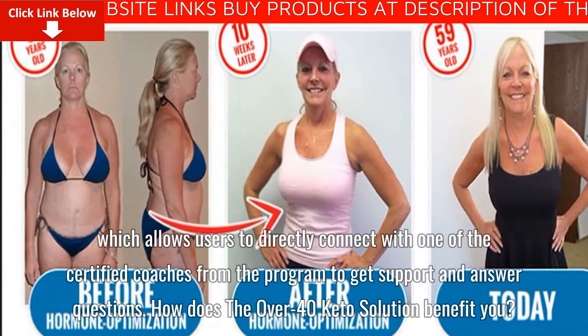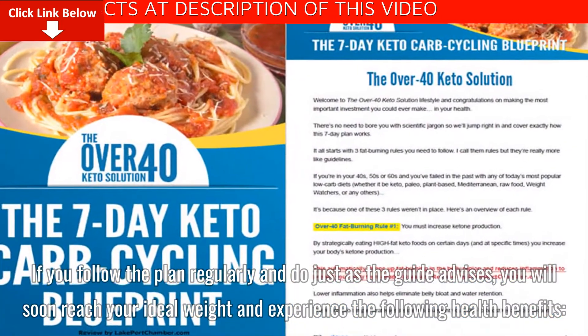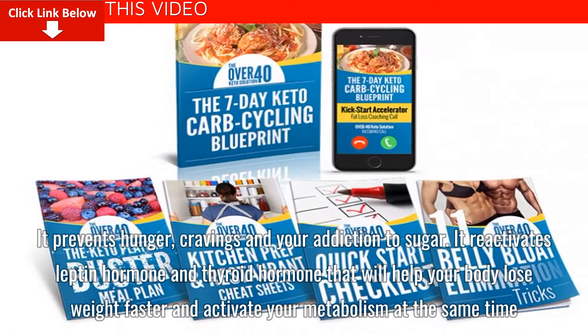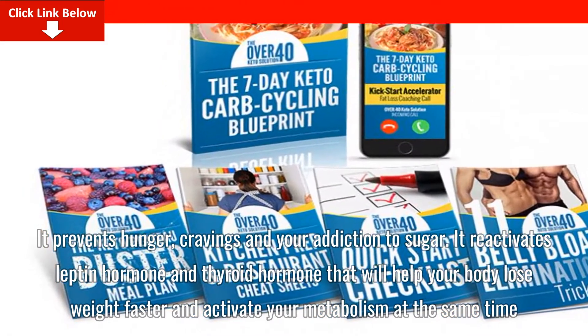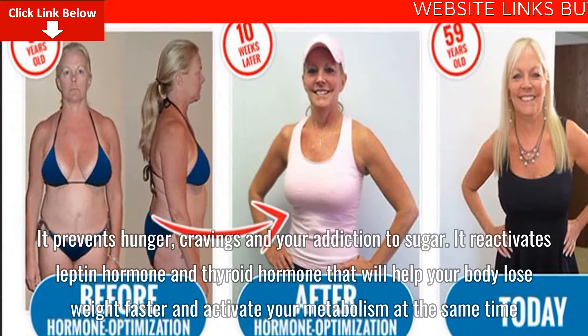If you follow the plan regularly and do just as the guide advises, you will soon reach your ideal weight and experience the following health benefits. It prevents hunger, cravings, and your addiction to sugar. It reactivates the leptin hormone and thyroid hormone that will help your body lose weight faster and activate your metabolism at the same time.